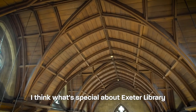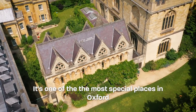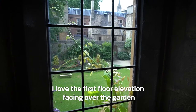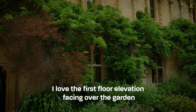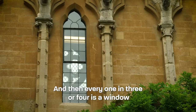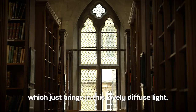What's special about Exeter Library is its setting in the garden — it's one of the most special places in Oxford to my mind, although I admit I might be a little biased. I love the first floor elevation facing over the garden, where you get this really close-spaced arcade of pointed arches, and then every one in three or four is a window which just brings in this lovely diffuse light.